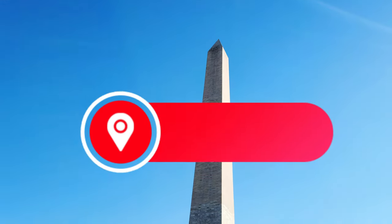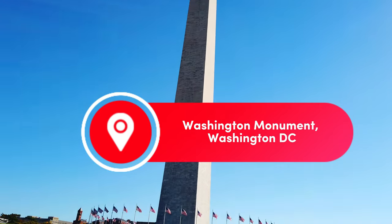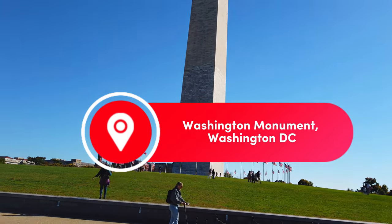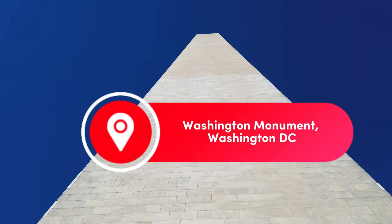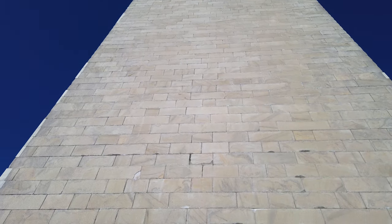Look at that. We're gonna go up, up, up, up, up. We're gonna go all the way up, up, up, up, up, up. And that's the Washington Monument.